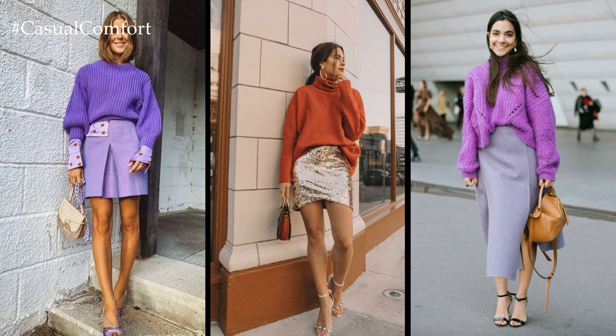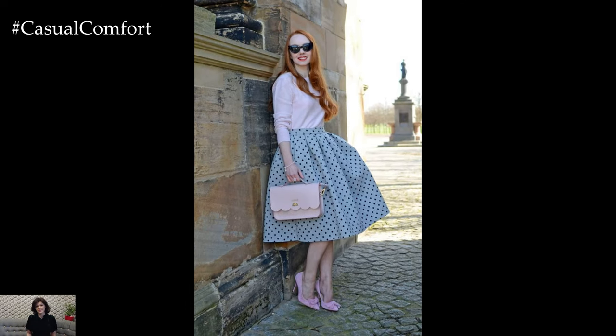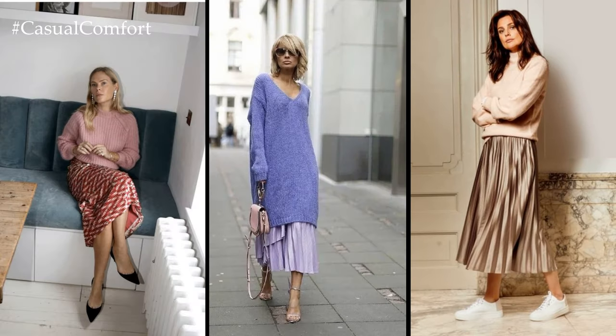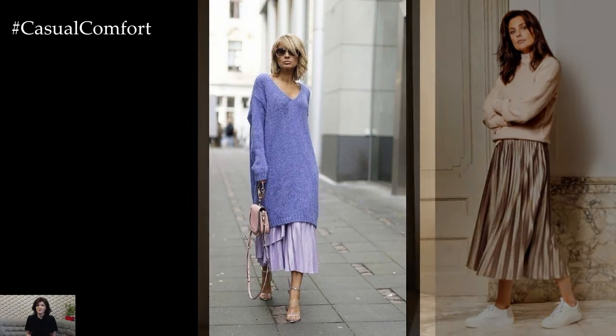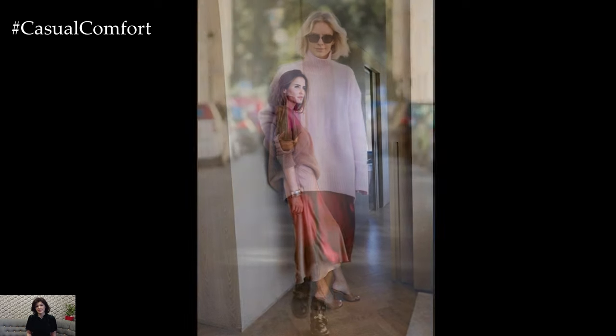This classic pairing offers endless versatility, allowing you to effortlessly transition from day to night with just a few simple accessories. When it comes to skirts, think flowy silhouettes and vibrant prints that capture the essence of the season. From flirty floral patterns to bold stripes, choose a skirt that reflects your personal style and adds a playful touch to your ensemble.